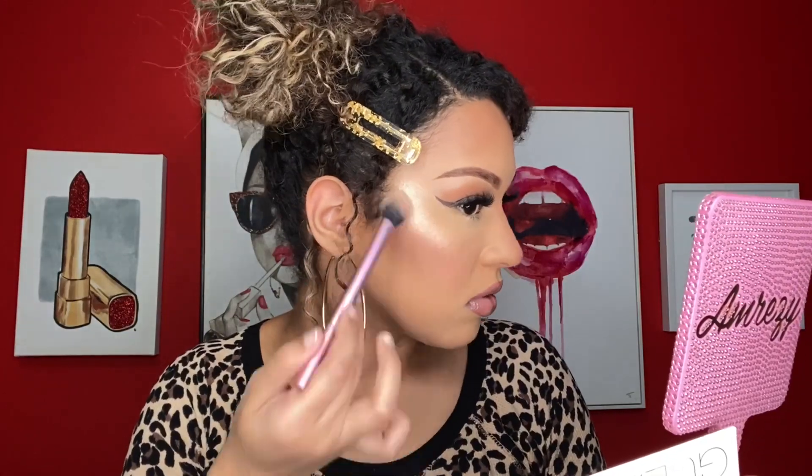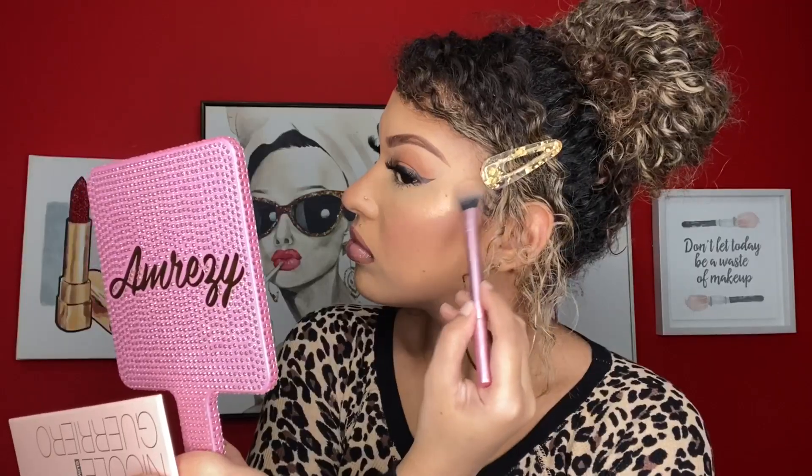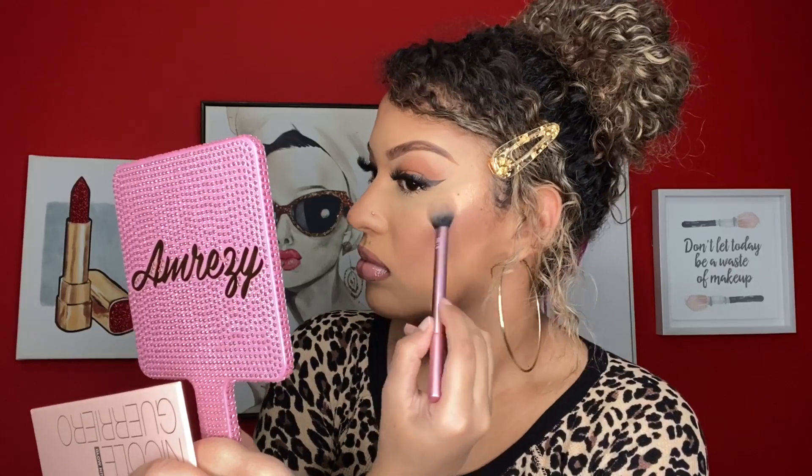I didn't even grab that much and look how blinding that is! This shade right here is my OG — I love it so much. Look at that! Now on this side I'm going to do Daydream, which is that peachy shade. How pretty is she?